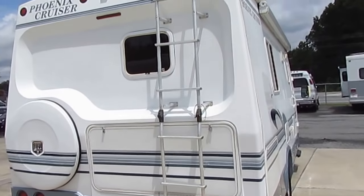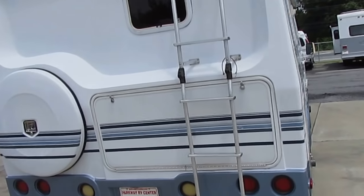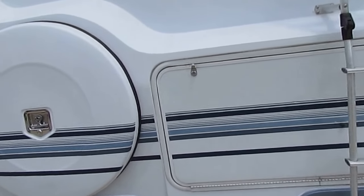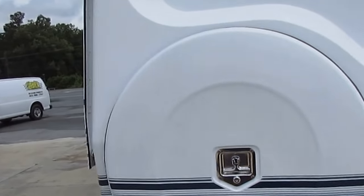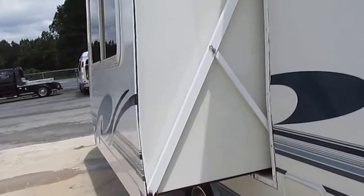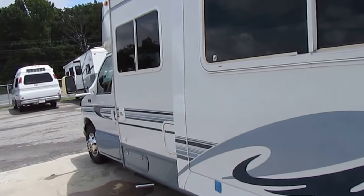5,000-pound hitch on the back. Backup camera works great. Got the rear roof access ladder — it flips up and you've got a big storage bay right here, spare tire built in. Awning topper on the slide looks great.